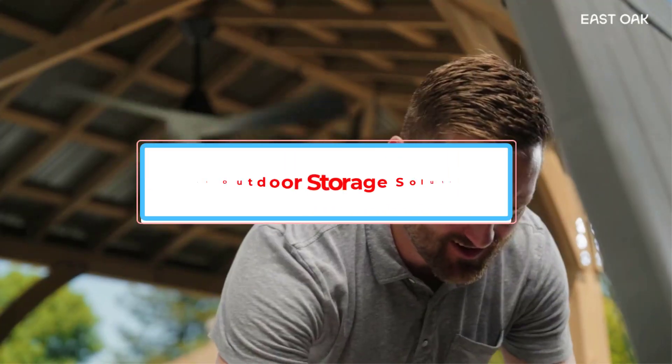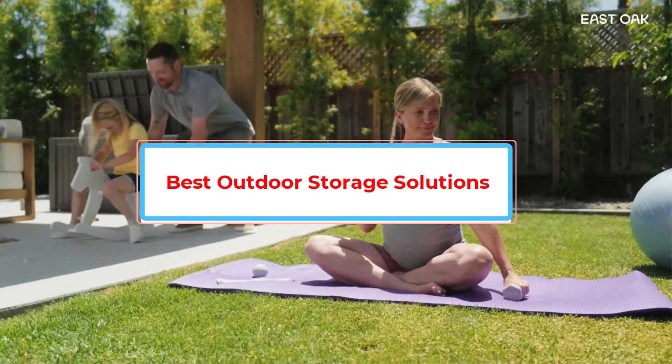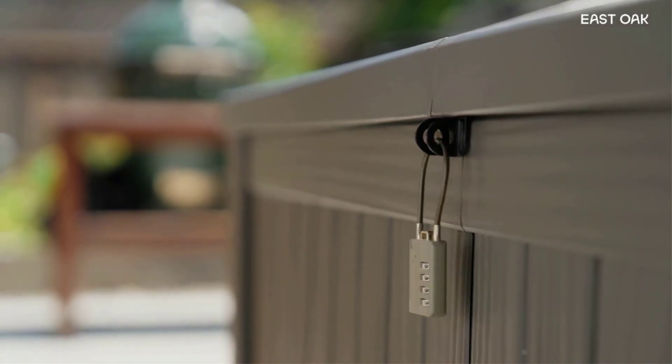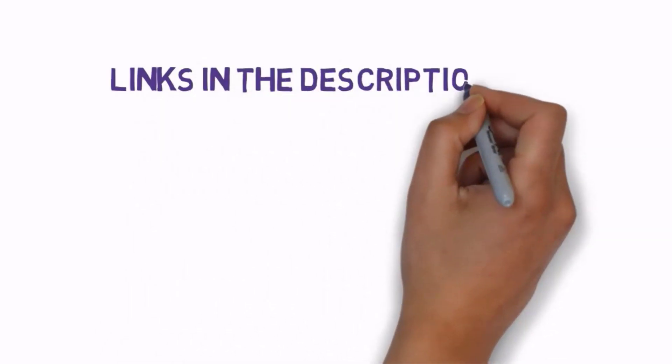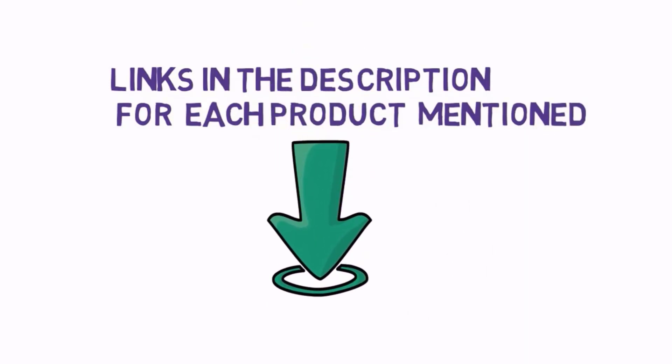Are you looking for the best outdoor storage solutions? In this video, we will look at some of the best outdoor storage solutions on the market. Before we get started, we have included links in the description, so make sure you check those out to see which one is in your budget range.